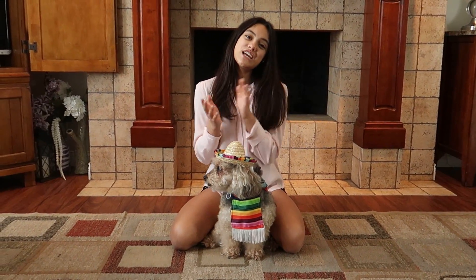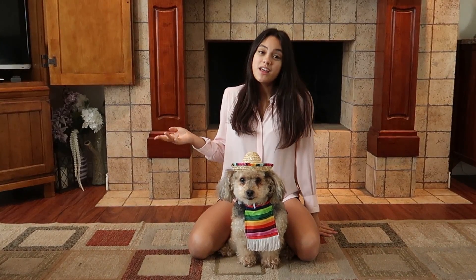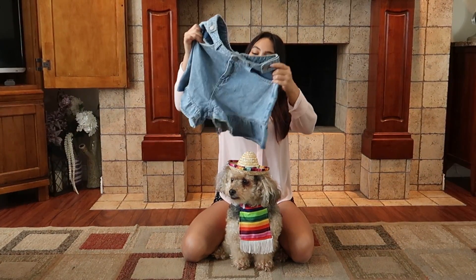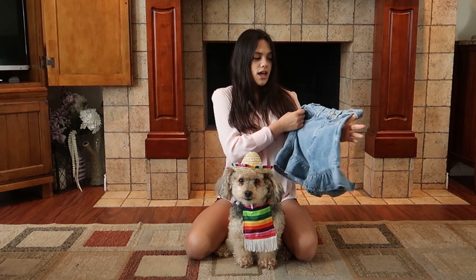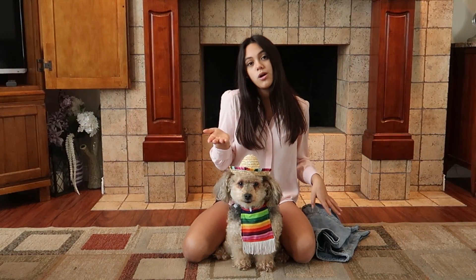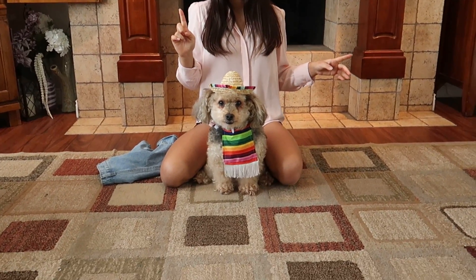Welcome back to my channel, it's me Sienna. For today's video I'll be showing you three different looks you can make with this really cute pair of shorts with ruffling on the bottom. They're denim shorts from Shein and I'm showing you how you can make them more casual, sporty, or just really summery.